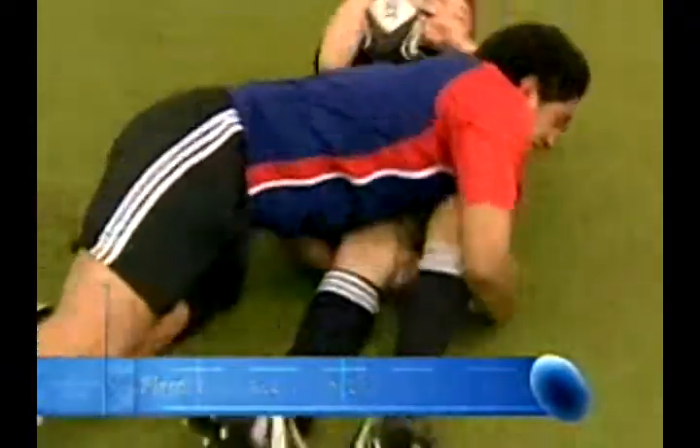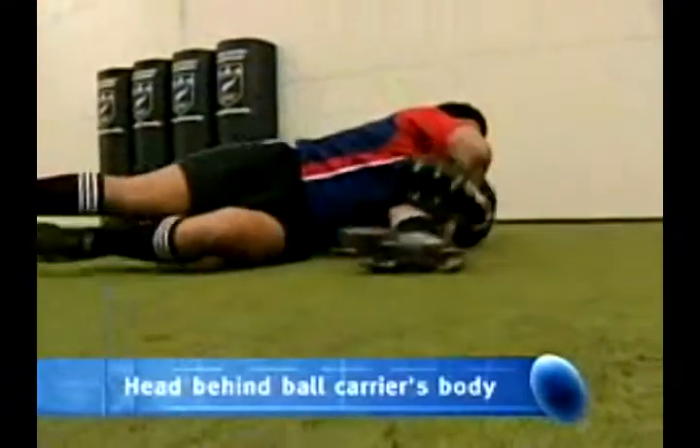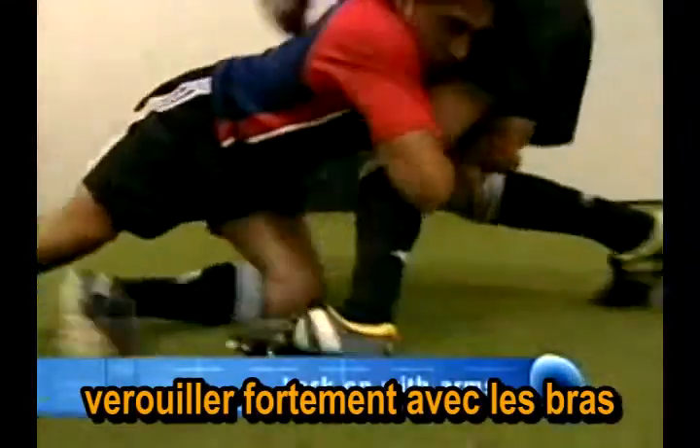Head behind the ball carrier's body — cheek to cheek — and lock on with the arms around the ball carrier.